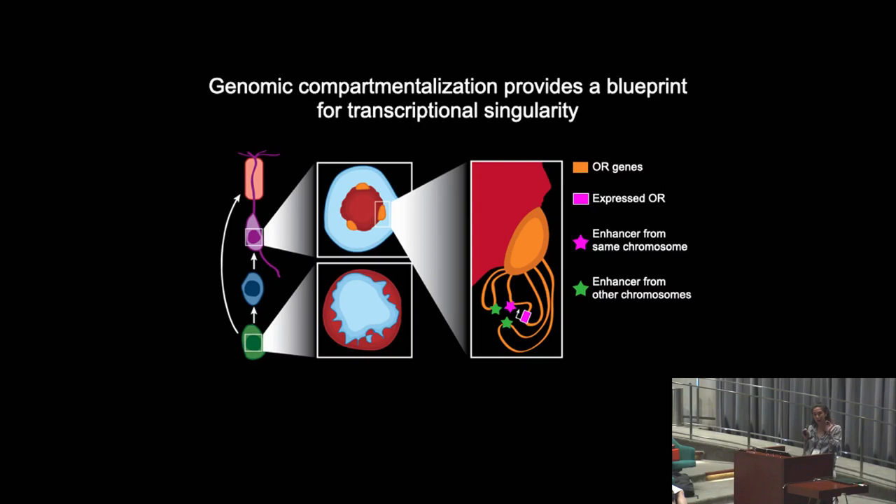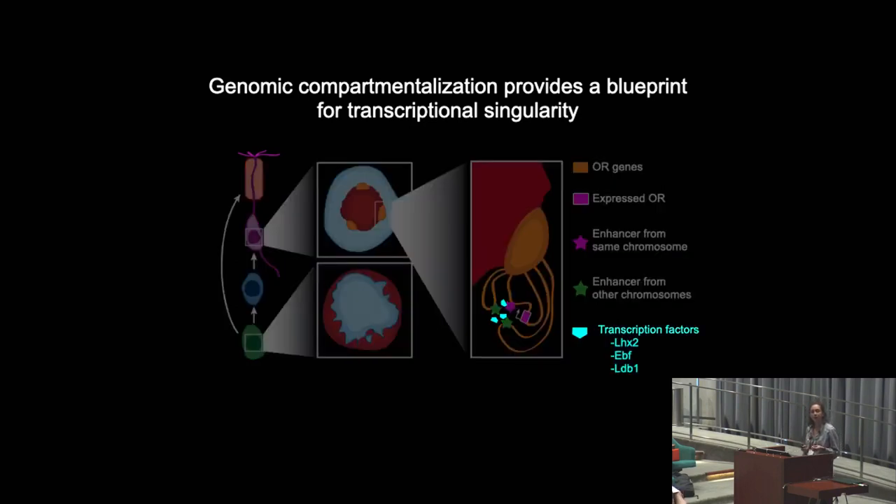These trans-contacts are particularly interesting because they're critical for gene expression. We know the transcription factors that mediate the formation of this hub: they include LHX2, EBF, and the cofactor LDB1. These interactions are essential for OR gene activation, and LHX2 in particular is also critical for the formation of the silent compartments.